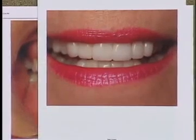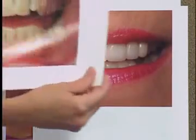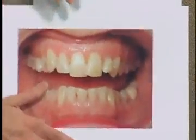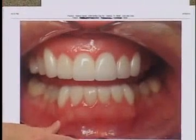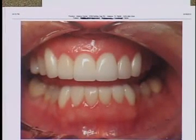You can do something as minimal as that sometimes, so we always try not to overlook what small things could make a big difference. And then sometimes you'll have a situation where the lower teeth are as much of an issue as the top teeth. In that case, you can always look at doing veneers on the lower teeth as well. Everything's customized — you want to look at your bite and how the teeth show when you smile and talk.